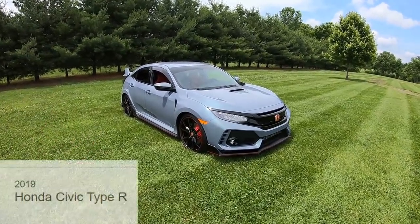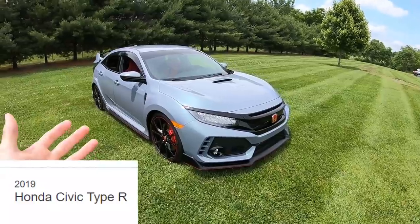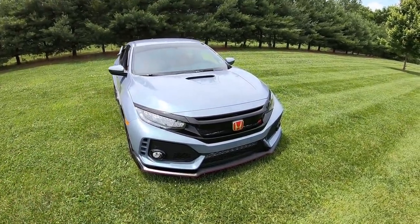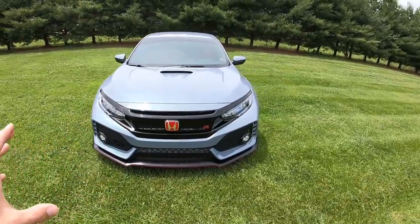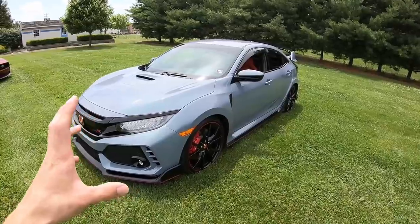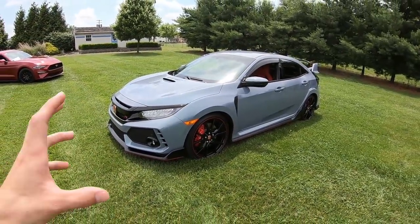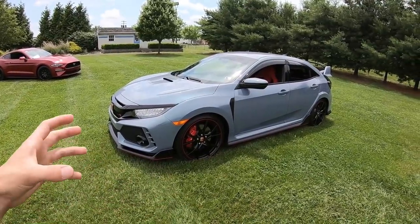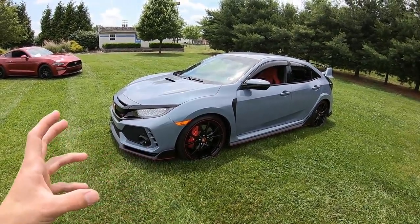Today we have with us this 2019 Honda Civic Type R. This is an awesome car. If you haven't checked out the new Type R, I highly recommend that you check out one of these cars because you will definitely be impressed with not just the features that this thing offers, but just the way that it handles, performs, and just the overall quality of the vehicle.